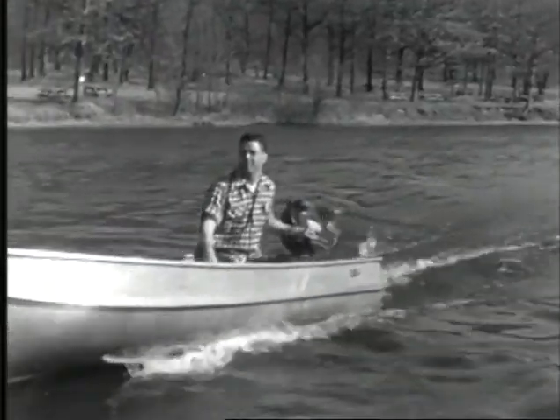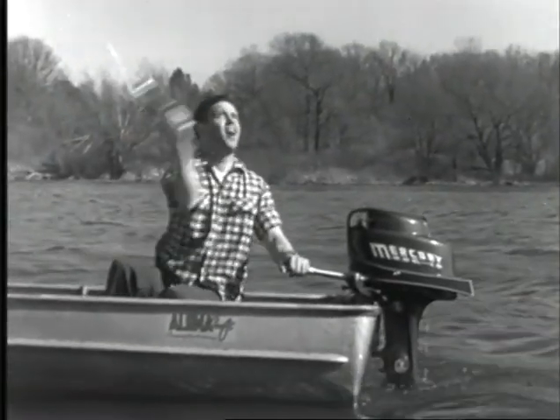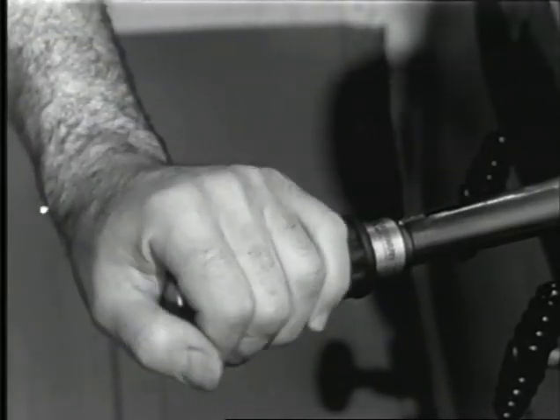For you fishermen, here's the Mercury Mark 10 with special trolling lever. You can run it all day at super slow speeds. The exclusive new automatic transmission gives you one hand control of forward, neutral, and reverse. Your other hand is free for fishing.